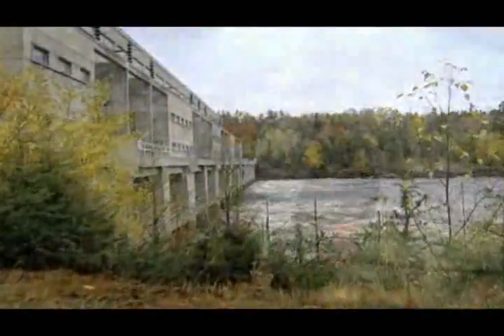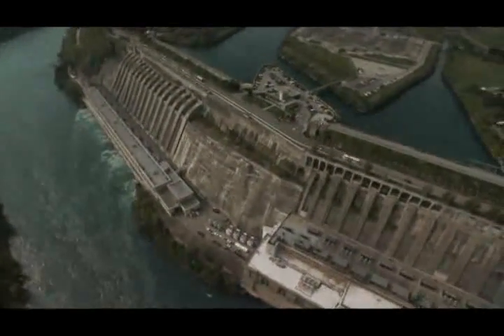Through the years, Ontario Power Generation has been committed to upgrading and maintaining its hydroelectric plants to produce more clean, renewable electricity for the people of Ontario.